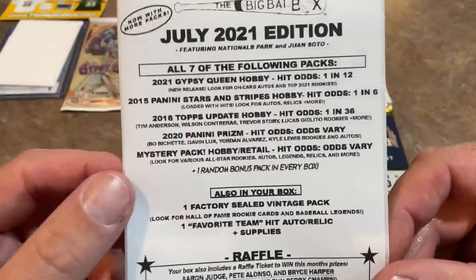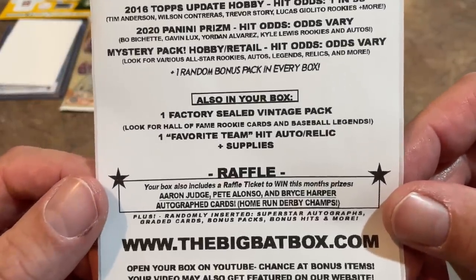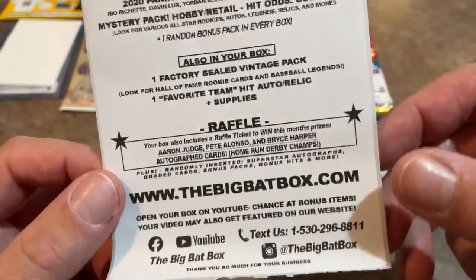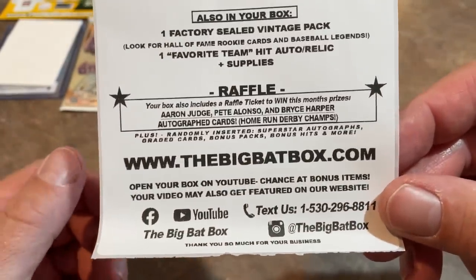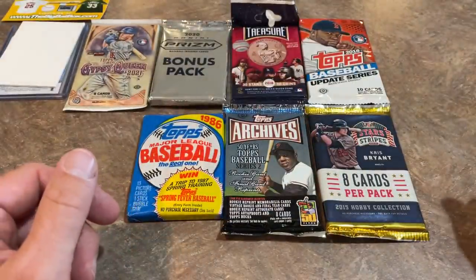You can see all the packs featured right there on the sell sheet. They have a raffle for a Judge, Alonzo, and Harper autographed card. There are also their social media links and website if you'd like to check them out and pick up a box for yourself.